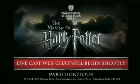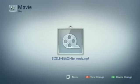Welcome to Leavesden Studio Tour London for the Making of Harry Potter. Welcome to our live web chat. We're going to be taking questions from people all across the world. We are massively excited to be here.